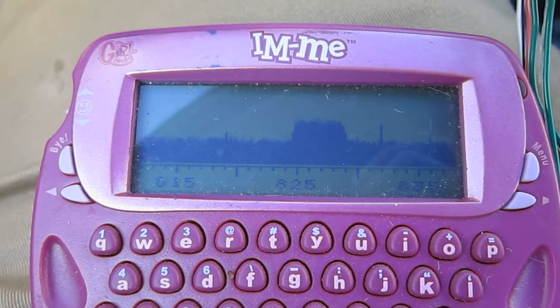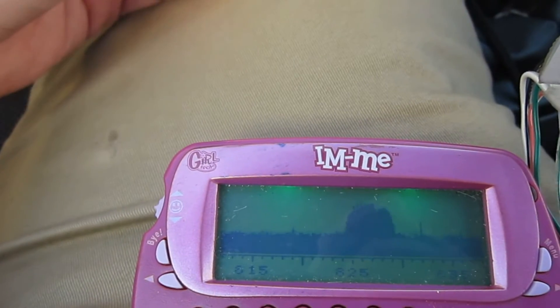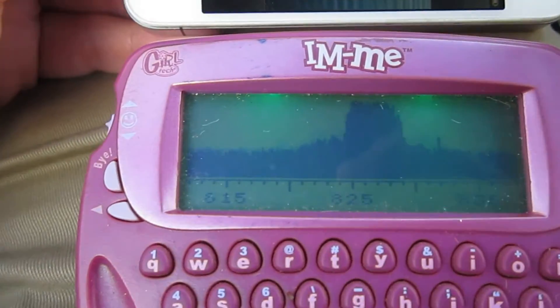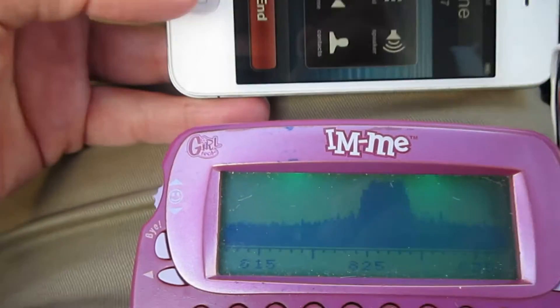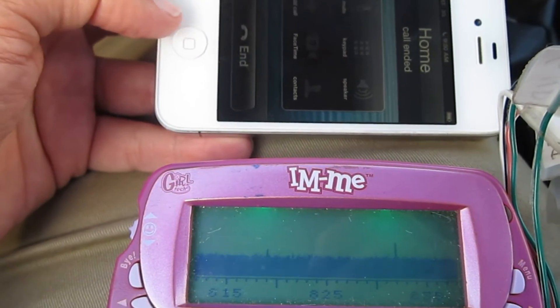Here's a signal from a cell phone on the spectrum analyzer at a medium range. As we move the cell phone closer or further away, the spectrum goes up and down, showing that the signal is actually coming from the cell phone. And when we terminate the call, the signal goes away.